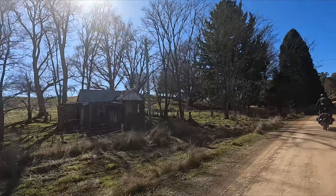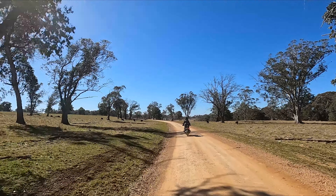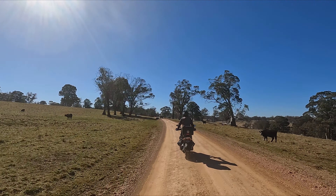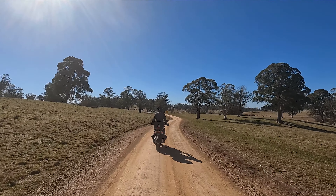The biggest difference riding this time is that we're riding just a little bit later in the morning. Last time we left Scone so we were here a lot earlier, which just means the sun is a little bit more in your eyes.